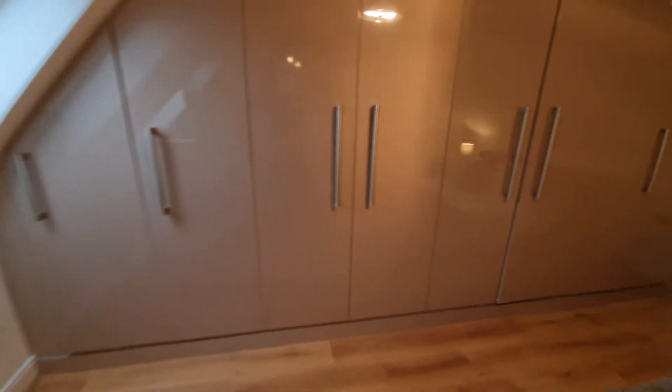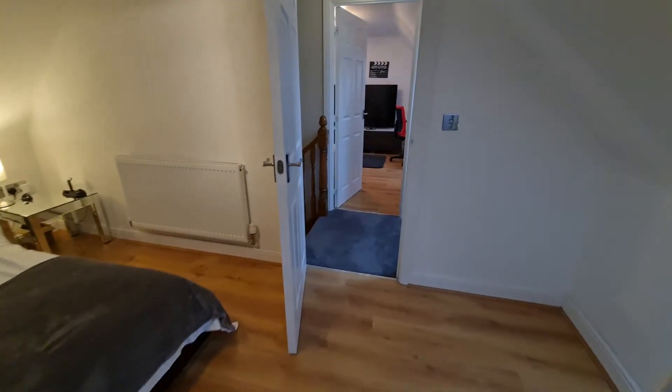As you move on to the second floor there are again two further good-sized bedrooms, and one of those bedrooms has also got fitted wardrobes.